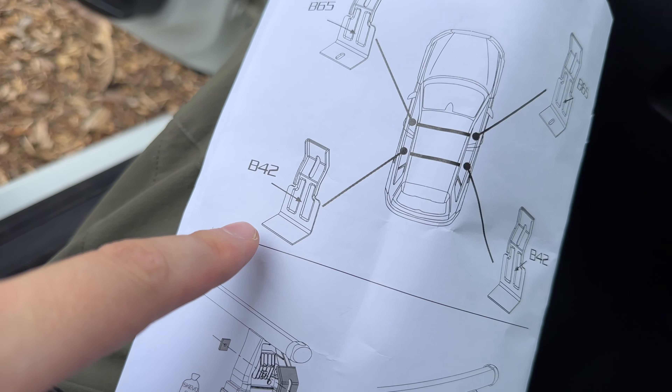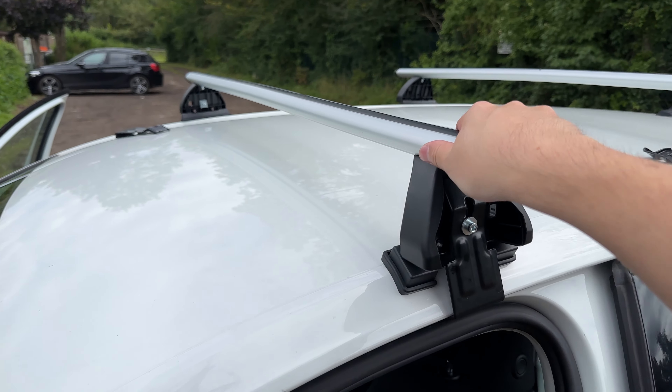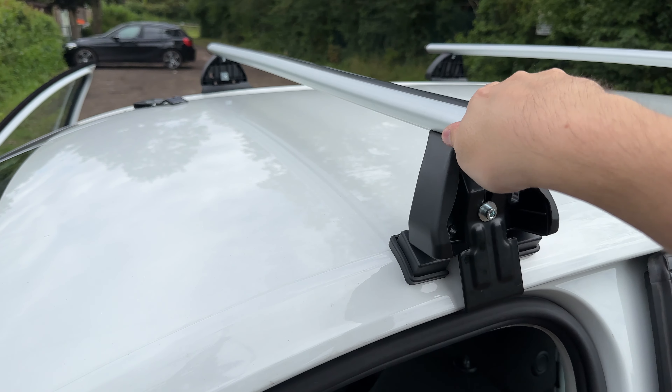Meanwhile I'm getting absolutely eaten alive by all of the bugs. I'm about to take a breather because I've just spent the last 50 minutes wondering why these bloody bolt bars weren't fastening to the roof. And it turns out there's two different types - there is B65 and B42 - and I had no idea that in little writing it said there what it was. It's hard to concentrate when you've got creepy crawlies all over you. But one of the roof bars are on and it literally is not going anywhere - that is properly on. Time to get the rest of it done.